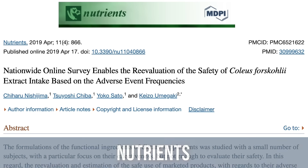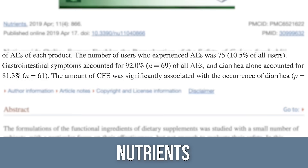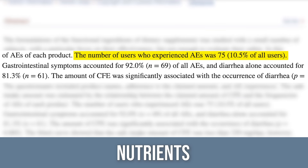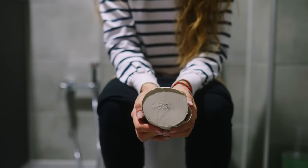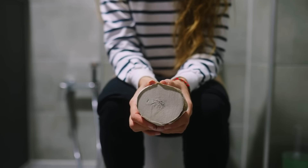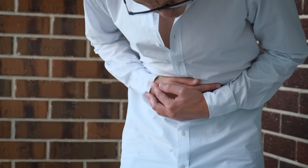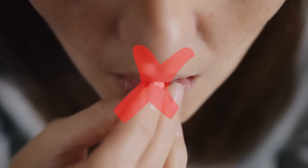There's also a study published in Nutrients that looked at 715 people who took Forskolin, and they found that 10.5% — a huge chunk — developed adverse events. 91% of those adverse events were GI issues, and about 80% of those GI issues were diarrhea. It was dose dependent: the more people took, the more likely they would have diarrhea. So yeah, you're going to lose weight — congratulations, you're going to have diarrhea. It's just flat out not worth it.